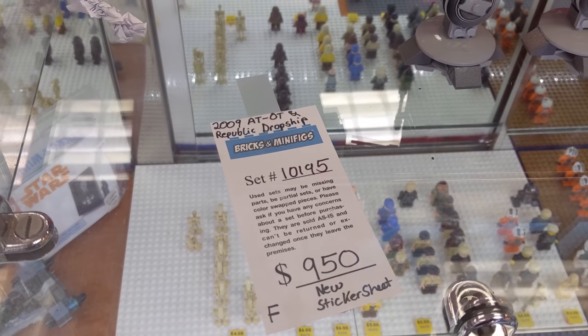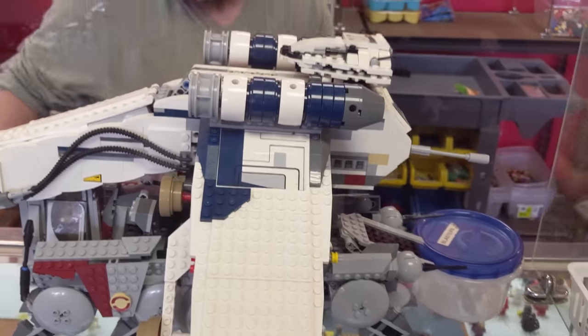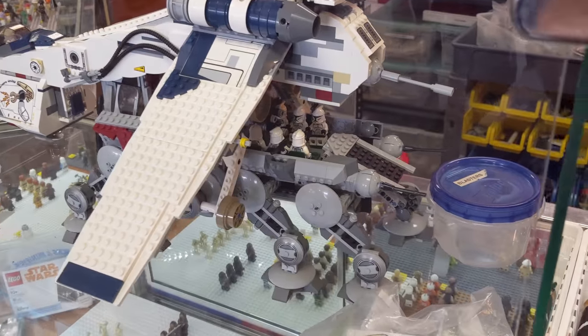We have the 2009 ATOT dropship right here. Some awesome stickers going on. This thing's crazy — $950 bucks. If Ross didn't have it, he would probably buy it right now. This thing's so cool.